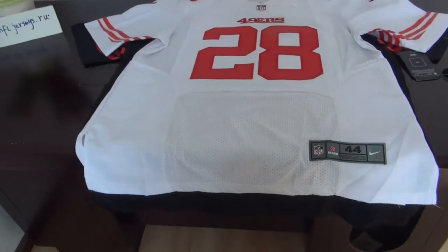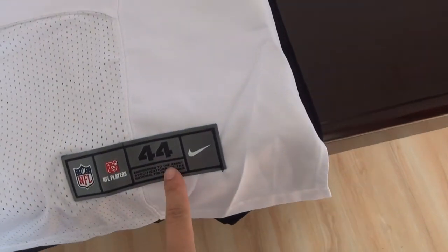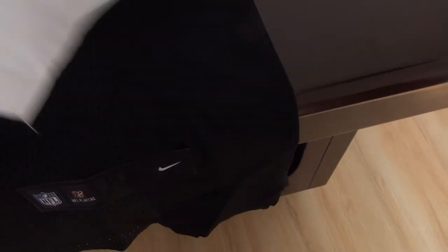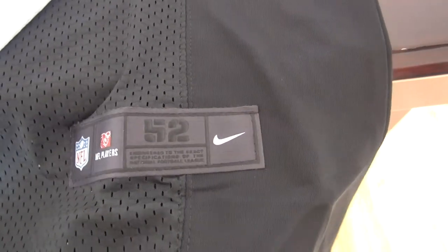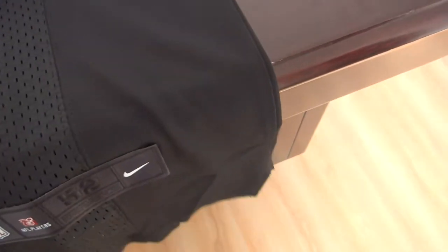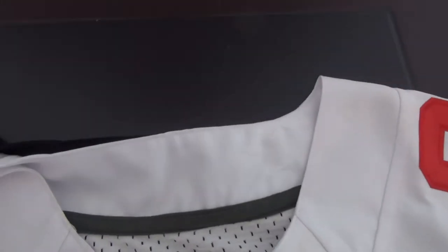Okay, see the size difference. The white one is size 44, labeled large. The black one is size 52 — I'm sorry, 52. This is the size difference. The shoulder width here is about the same length.